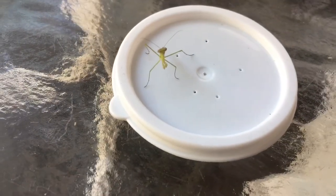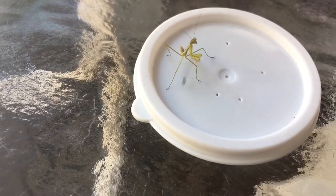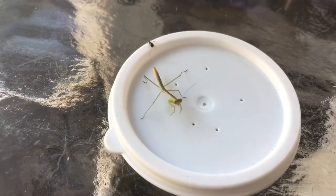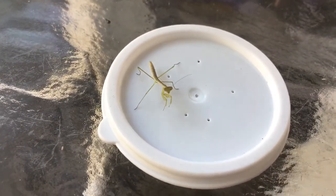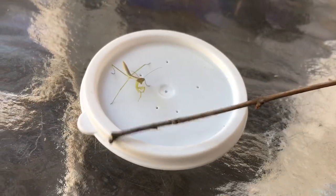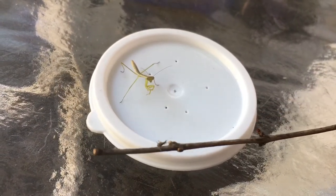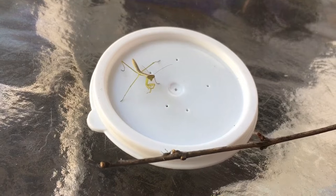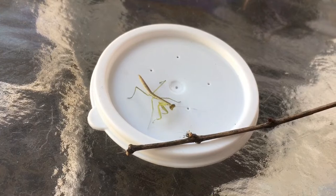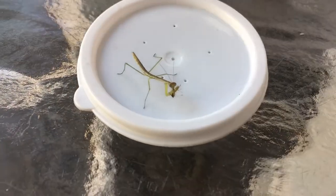Here we have an L3 Chinese mantis nymph. Now they require the larger aphid, so let's put one down — whoops, wrong location and it's gone. Let's try to get that aphid in the picture. There it is: the L3 mantis nymph feasting on an aphid.